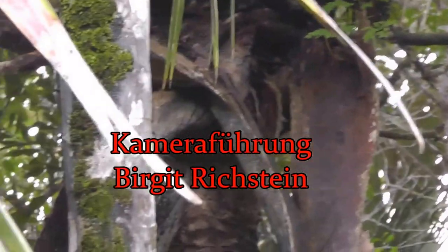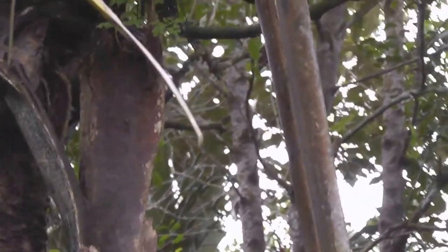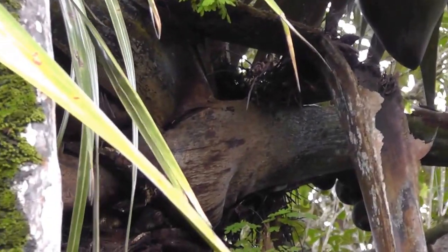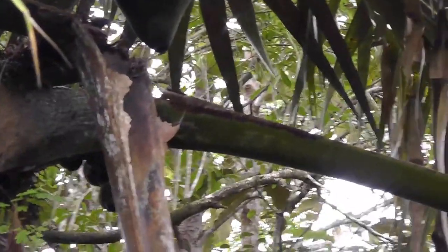It's a very unique seed. Curieuse Island is where the coco de mer also grows. The coco de mer is the heaviest seed in the world — it's endemic. And if you can see on top, they also have the farm snail.